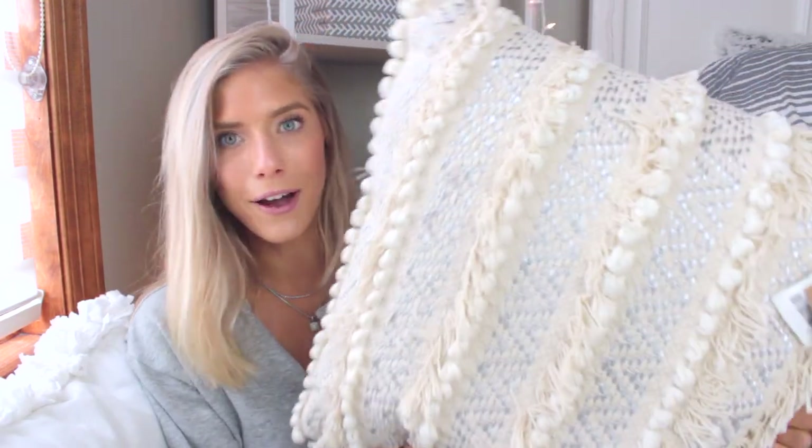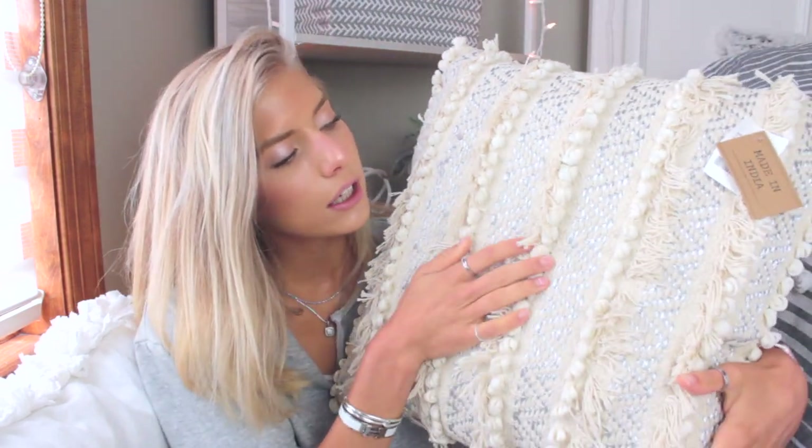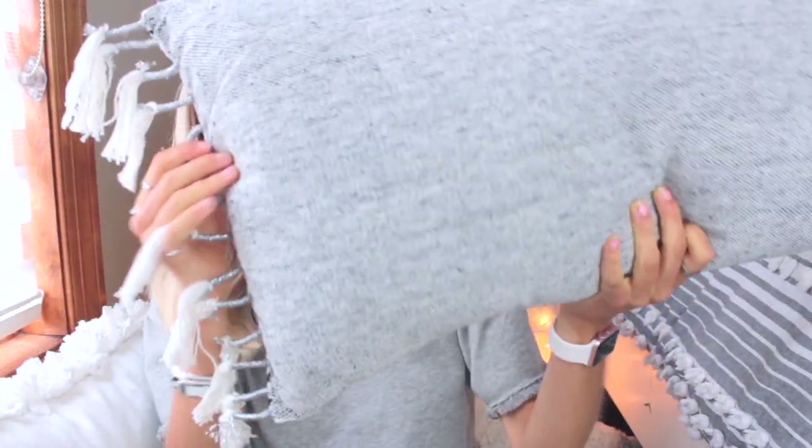The white pillow goes well with the light pink comforter — I tried to match everything around that. Then I got this other pillow that I'm really into. It has some silver in it and a cream color, and I love the way it clashes with the white to make it pop. The last pillow is a longer one that perfectly matches — the grays go together well and it has silver tassels at the end. So cute.